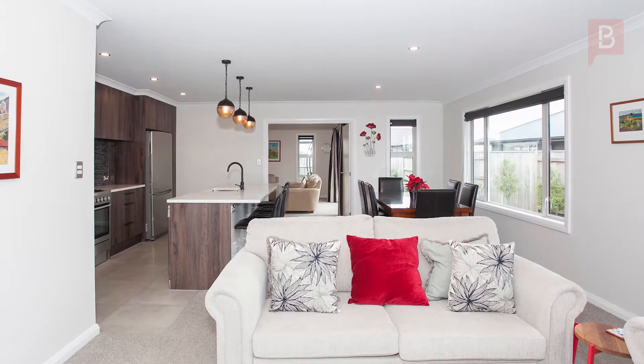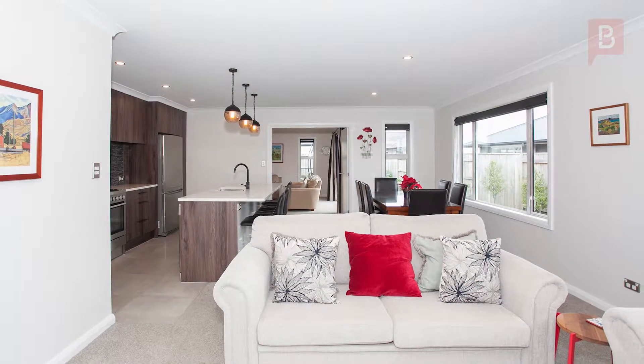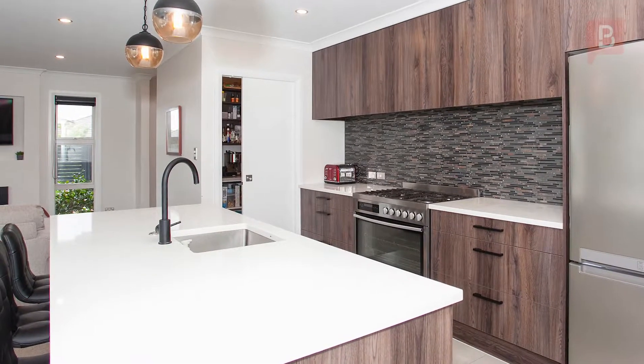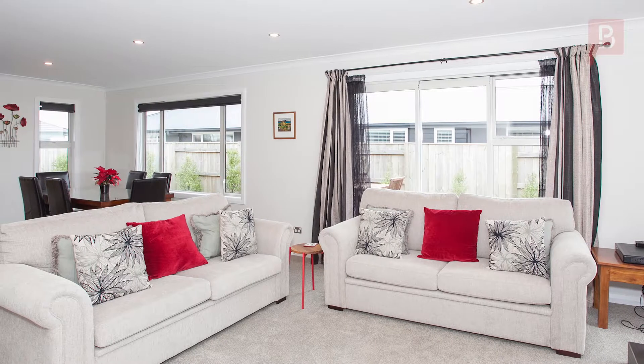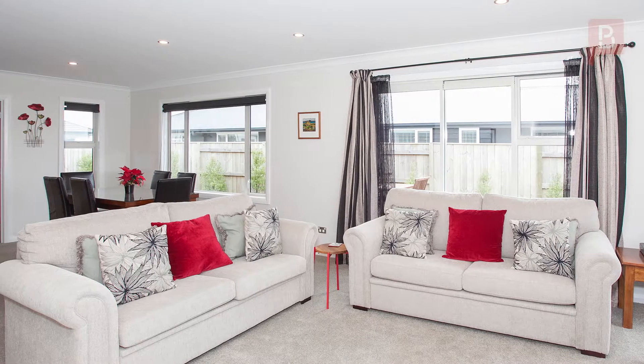The gorgeous gourmet kitchen with center island, breakfast bar, walk-in scullery, and freestanding oven with six burner gas hob is the hub of the home and a wonderful place to entertain.